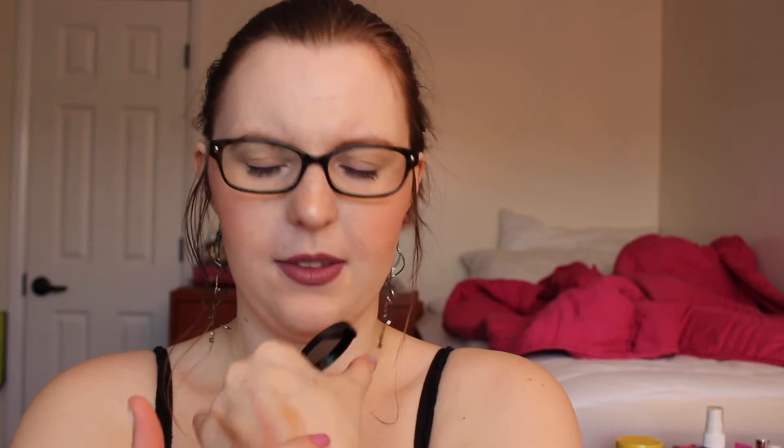And the last thing is Ciate Bamboo Bronzer, I believe in the shade Palm Island. It does feel a little cheap but it looks cute, and I like their little bow there — the Ciate signature. It looks like a pretty decent color. A little on the warm side — it's definitely more bronzer, like they're saying, not a contour. But I like that.